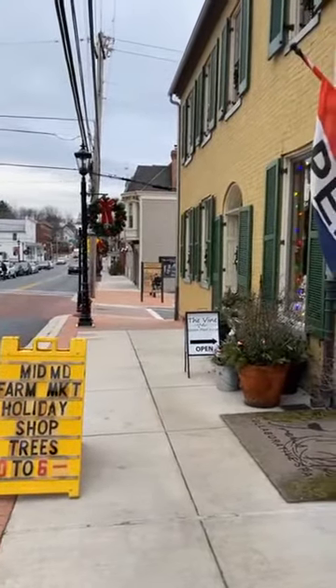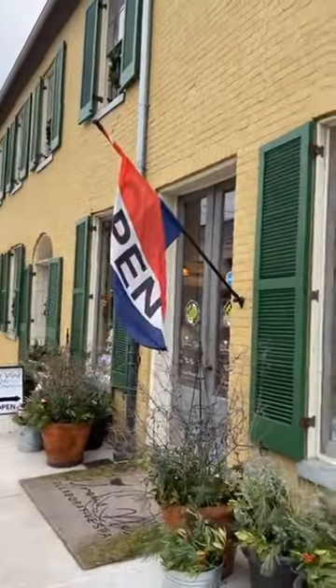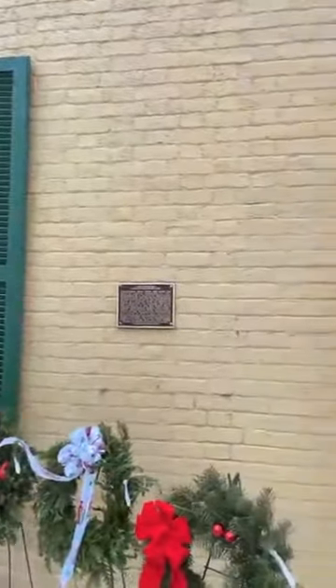Hello, I'm here in downtown Middletown, a beautiful little town in Central Maryland. This is where I have one of my studios, the Goldfinch Studio, but this is the gallery that I'm showing in.